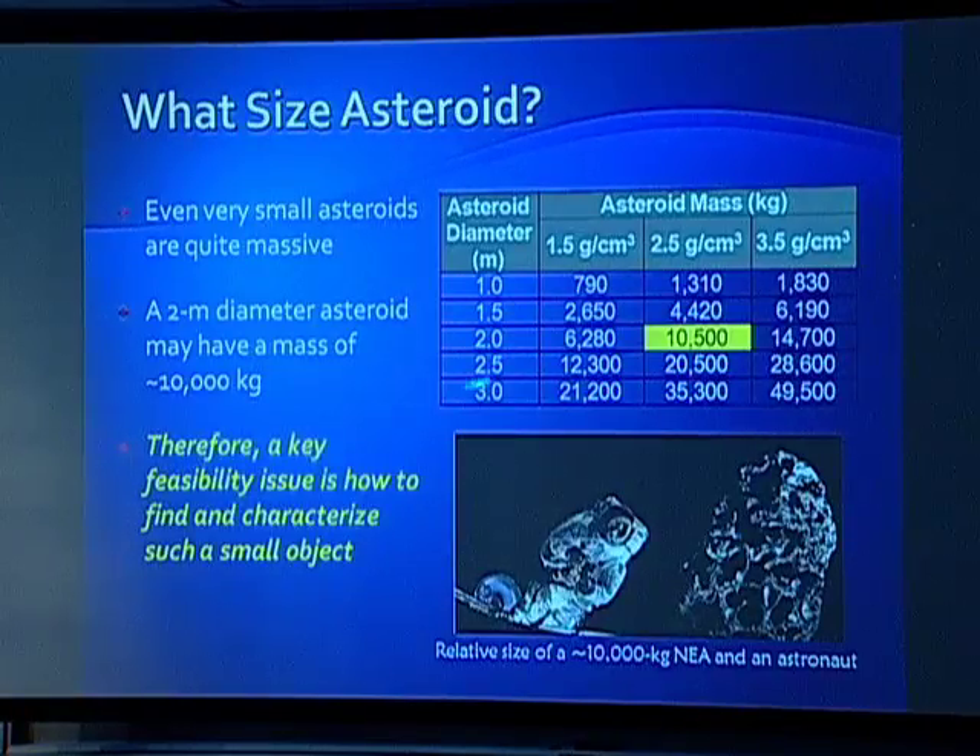We did find one. It turns out this summer, here's a two-meter asteroid that landed in China. This one is at higher density, so it's more like 25 metric tons instead of 10 metric tons. So we're done — we already brought one back.